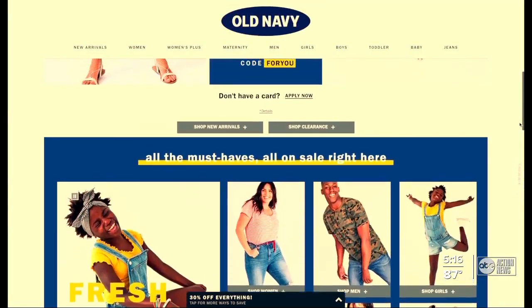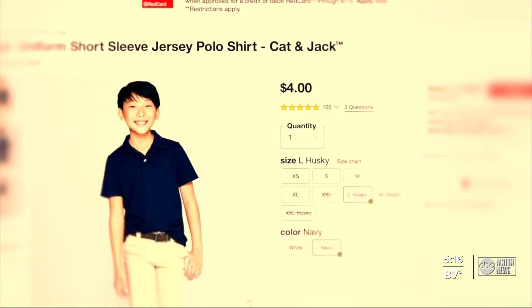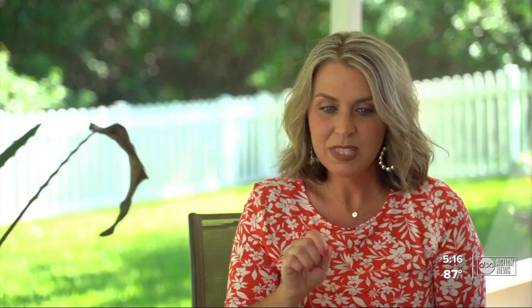Right now, Publix has a lot of school supplies — buy one, get one free. When it comes to school clothes, stores like Old Navy and Target are selling boys' and girls' polos for $4 and $5. And there's no need to pay more than $8 to $10 for khaki shorts. Stick to a price point list of those items and don't pay more than you need to.